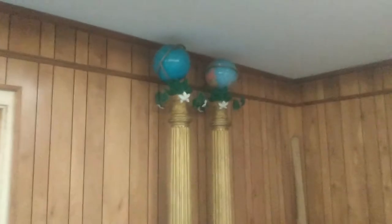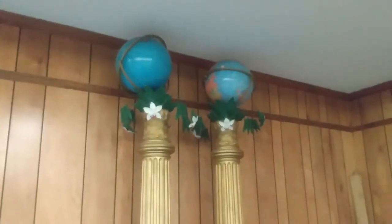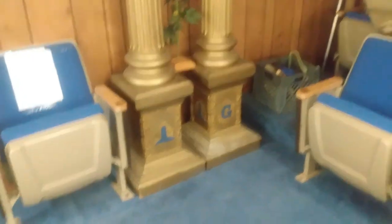This is a little more ornate — this would be where the chaplain would sit in this particular lodge. Let's not forget the columns — you can see the celestial globe and the terrestrial globe there. Of course they would move those out if they did degree work.